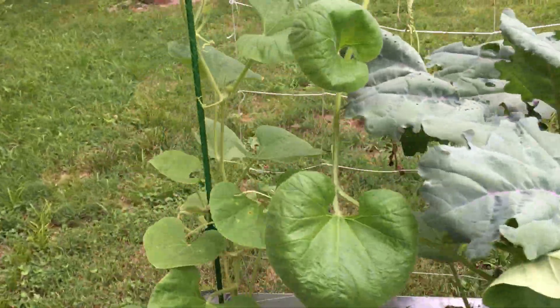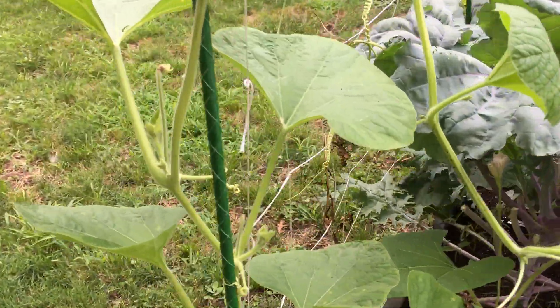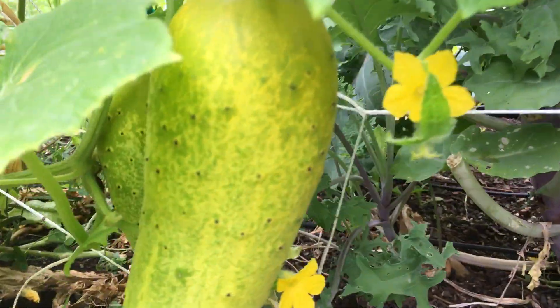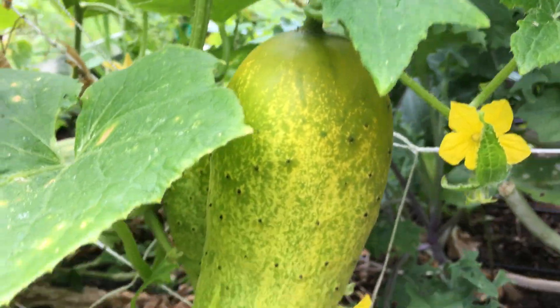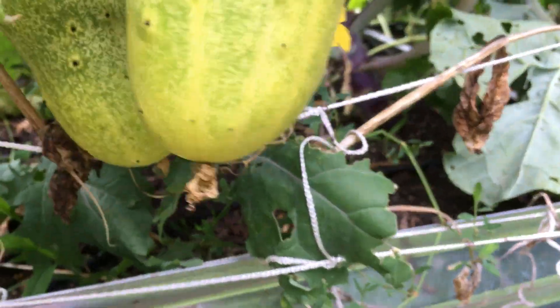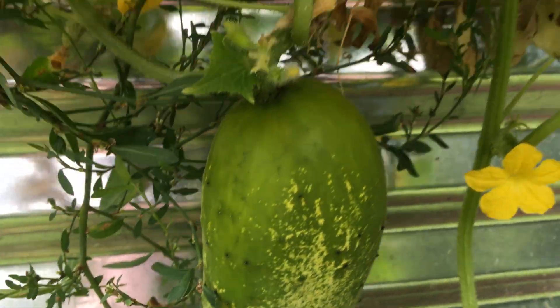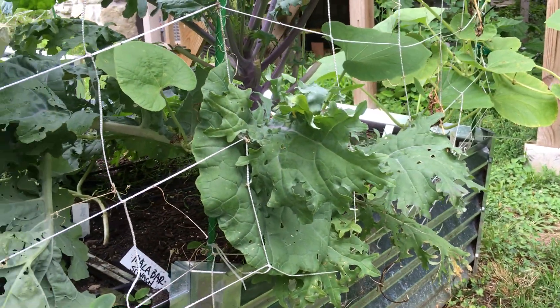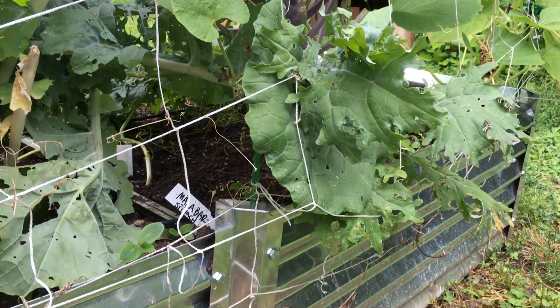Your cucumbers — wow, they really like this spot, and you've got a couple that are definitely big ones. I would pick those right now because those are definitely ready to go. Here's another one right here — that's a big beauty. Your cucumbers are really looking good.